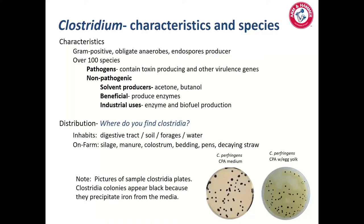Looking at the images in the bottom right of this slide, when samples come to the lab and we're quantifying and characterizing Clostridia populations, you can see the black color morphology — they're precipitating irons to form that black color. On the left is standard CPA medium showing that black color. On the right, we use an egg yolk supplement which allows us to differentiate between total Clostridia populations and Clostridium perfringens populations due to the presence of halos around the Clostridium perfringens.